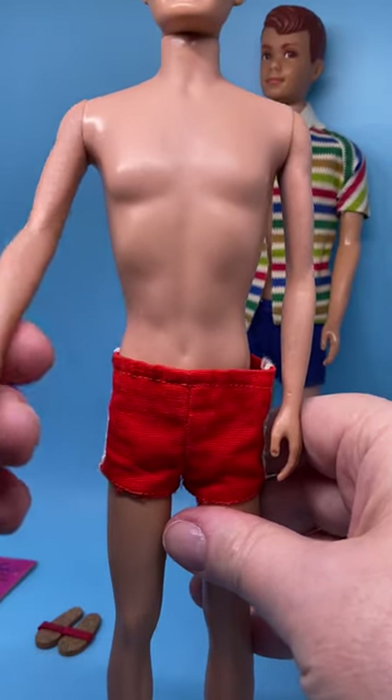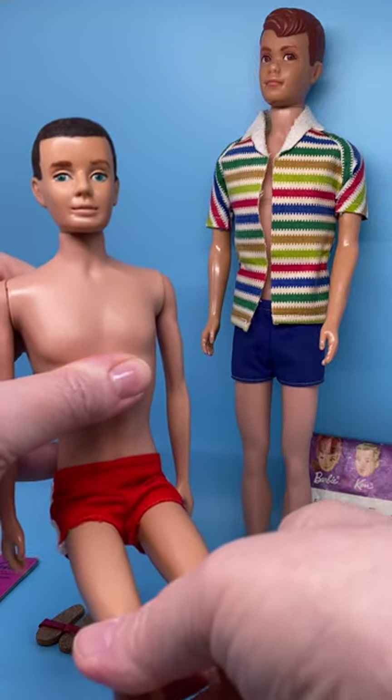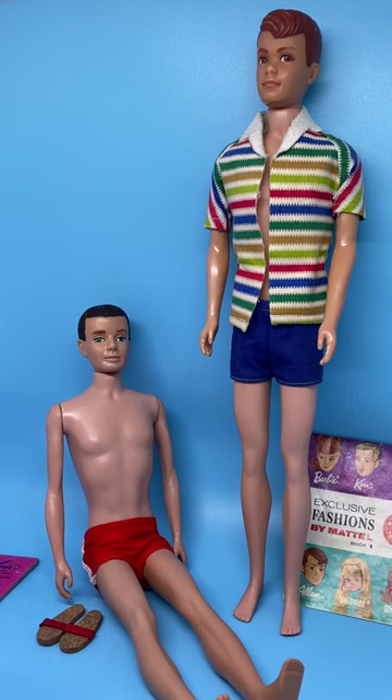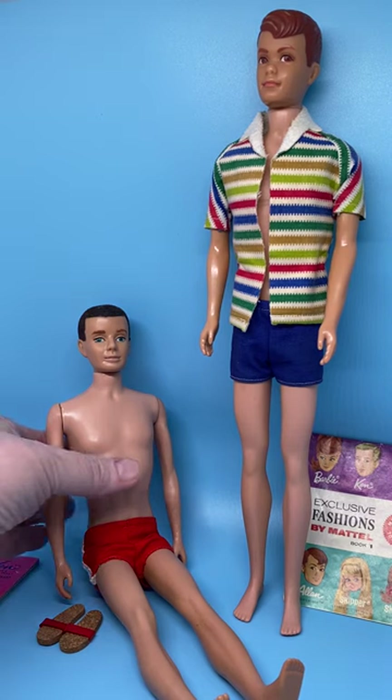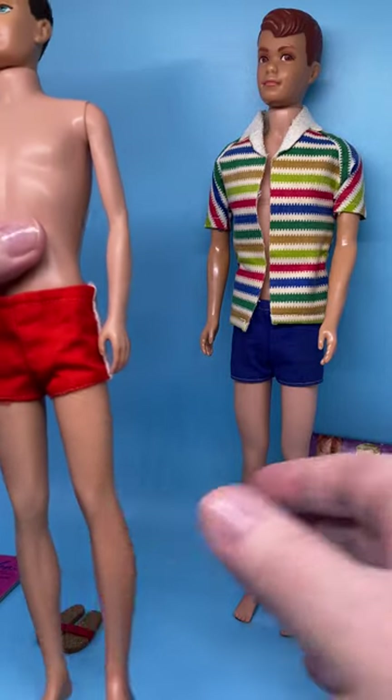He's limited in motion — his arms only go up and down, his legs just move up and down, and he can be put in a seated position. So that's the first Ken doll issued.